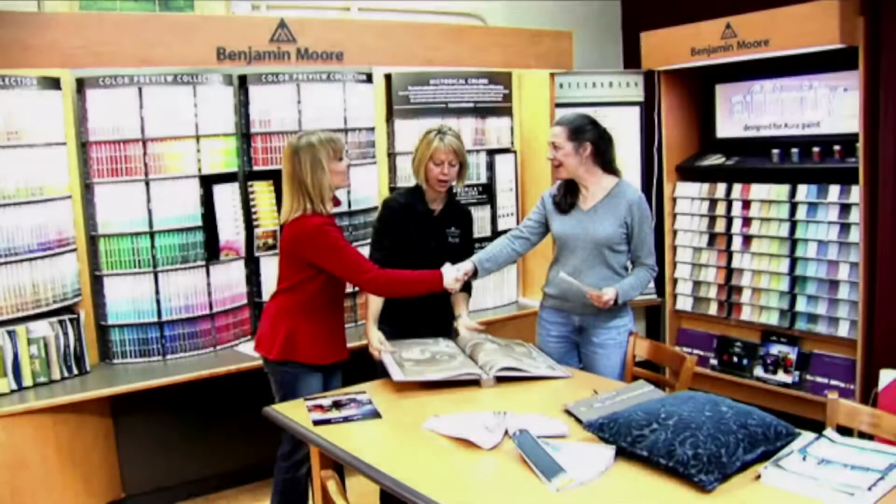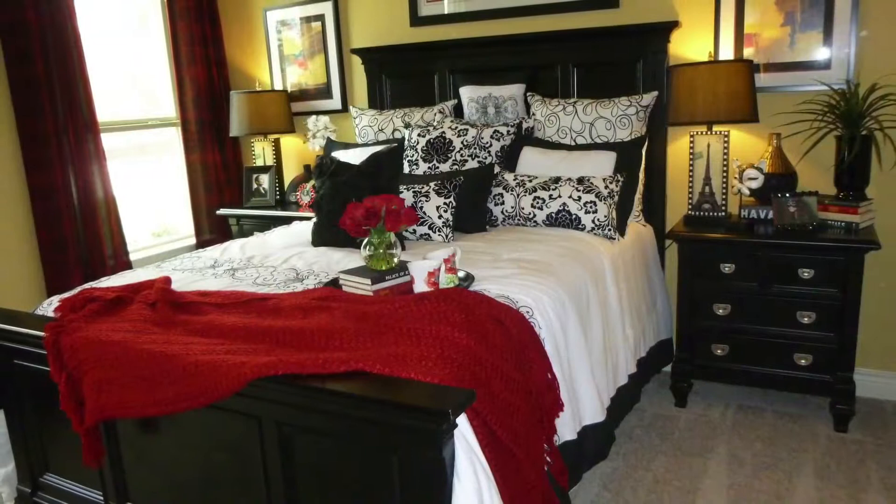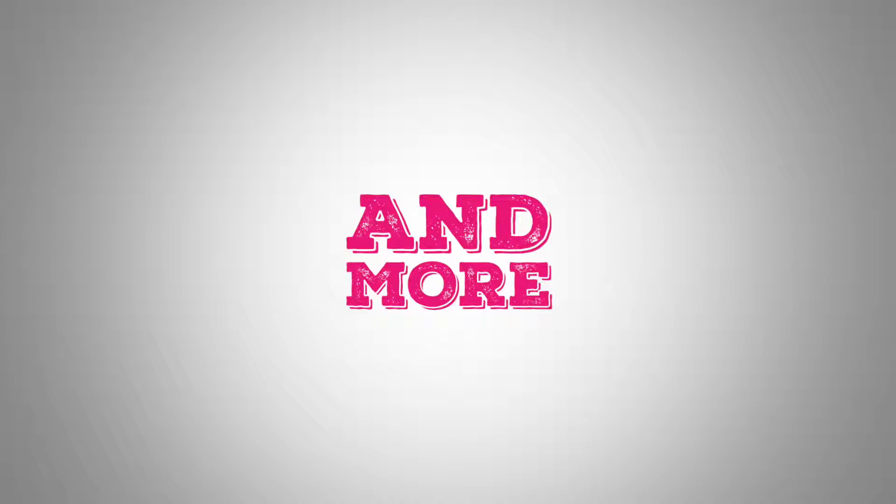The knowledgeable staff at Lloyds can provide the individual attention you need to create the right interior look for your home. We carry most products from Hunter Douglas, Benjamin Moore, Cabot Staines, and much more.